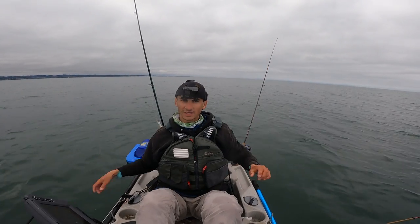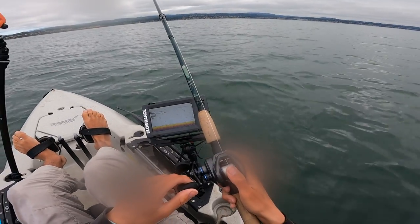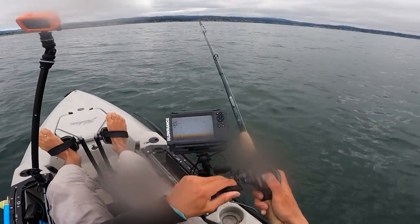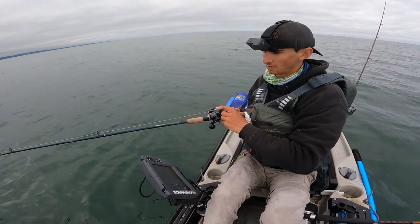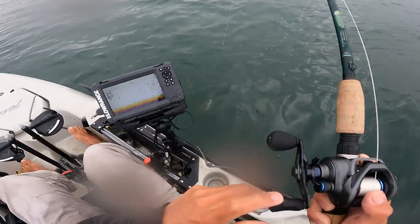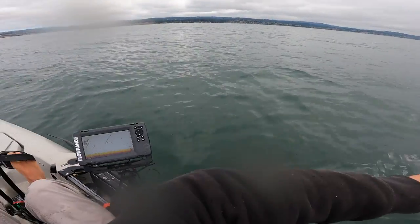Bag has got a bunch of ice in it — should keep him nice and fresh. Next cast after that halibut on the swim bait, something else on. I missed him once and he came back for it. It's another halibut, fourth halibut of the day. Popped the hook — he was getting released anyways. That's the magic of the swim bait at work.